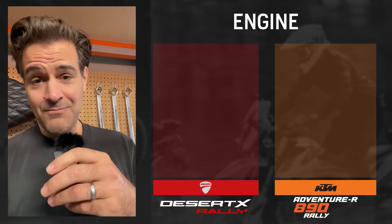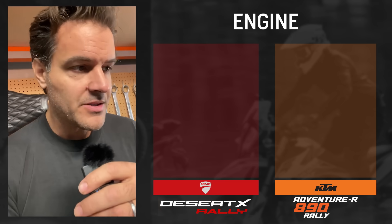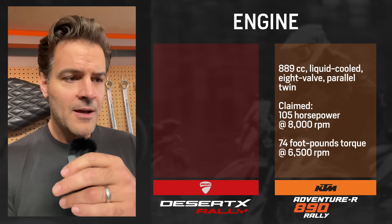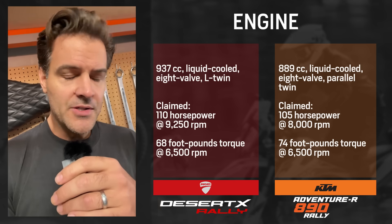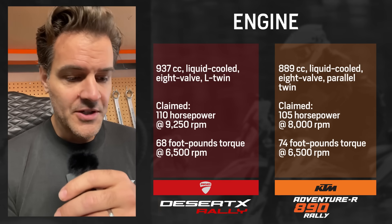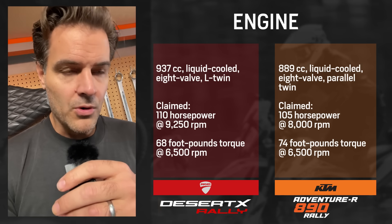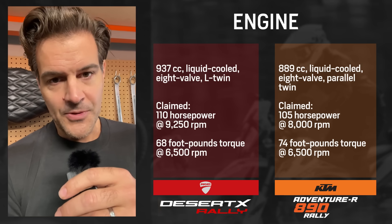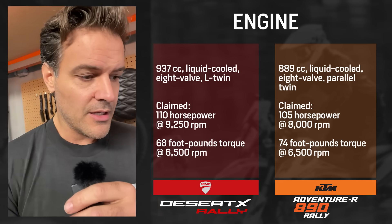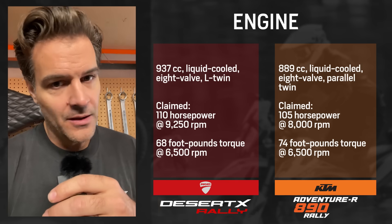Engines are going to be pretty close in comparison. The engines aren't changed whether you're looking at the base model or the rally edition for either of these bikes. The KTM gets an 889cc parallel twin making about 105 claimed horsepower and about 74 foot-pounds of torque. The Ducati is a 937cc V-twin making about 110 claimed horsepower and about 68 foot-pounds of torque. So splitting hairs: Ducati has more horsepower and less torque; KTM has less horsepower and more torque — but it's really apples to apples. The Ducati I think is a little bit more friendly at lower RPM, but I could be misremembering.